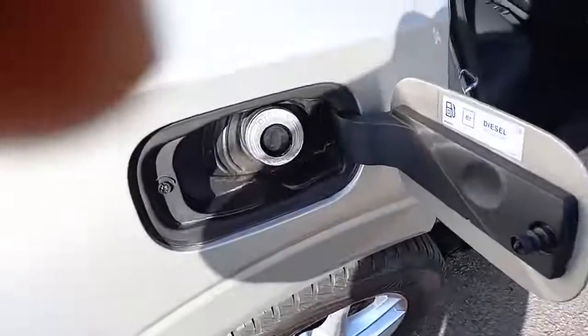Diesel filler cap, and no need for AdBlue with this vehicle. No rips or tears, as you'd expect from a main dealer Volvo.